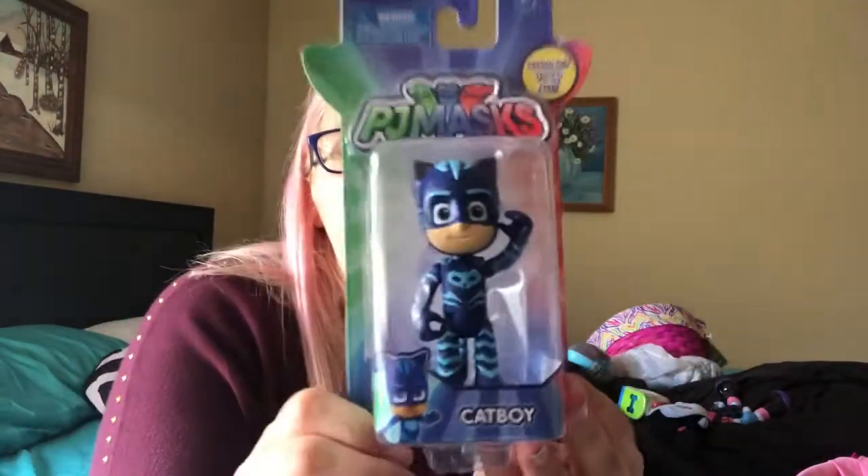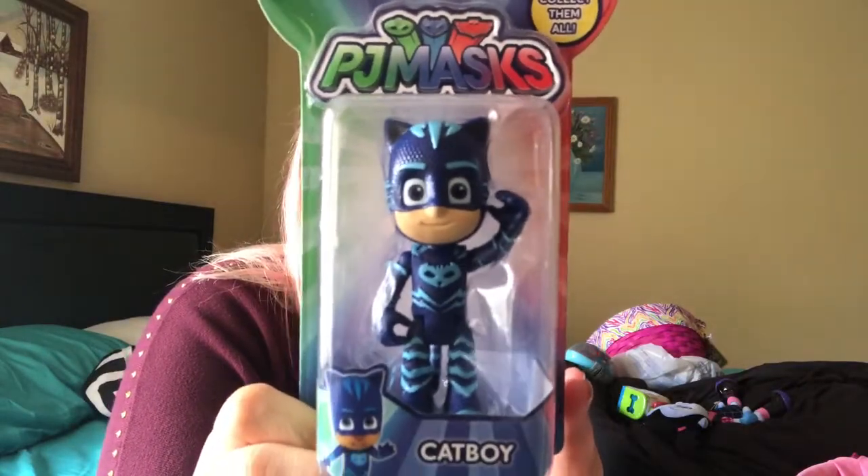Gracie's favorite character from PJ Masks is Catboy, so we got her a Catboy. I know she got the whole set for Christmas, but I didn't notice that on the feet there's a little stand. She also got an owl glider, but she can't set the characters in it because of that stand.